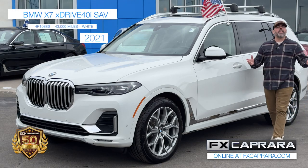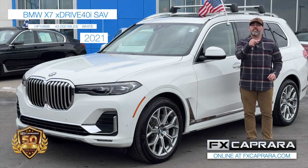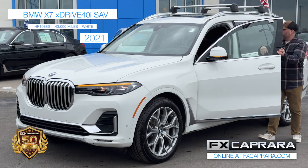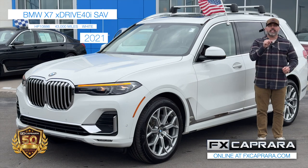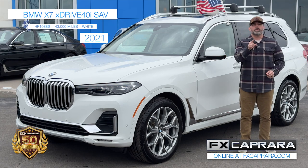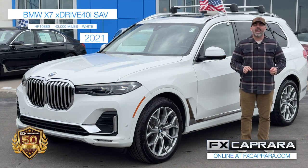Here's just another one of those fine luxury rides — a 2021, it's a big boy. It's the BMW X7 with that V6 engine, loaded with all the bells and whistles: leather, panoramic sunroof, navigation, and third-row seating. A 43,000-mile one-owner car fresh out of the Hamptons. We chase those one-of-a-kind rides right here at FX Caprera Honda. And maybe it's not an import or a sports car you're after — maybe it's an Escalade, a Yukon Denali.